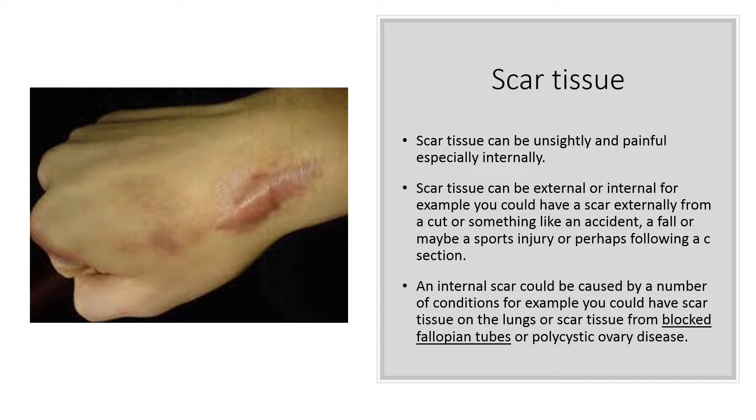Scar tissue can be unsightly and painful, especially internally. Scar tissue can be external or internal. For example, you could have a scar externally from a cut, an accident, a fall, or maybe a sports injury, or perhaps following a C-section. An internal scar could be caused by a number of conditions — for example, scar tissue on the lungs, scar tissue from blocked fallopian tubes, or polycystic ovary disease.